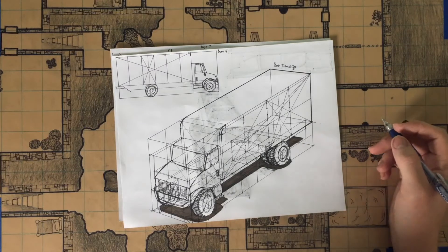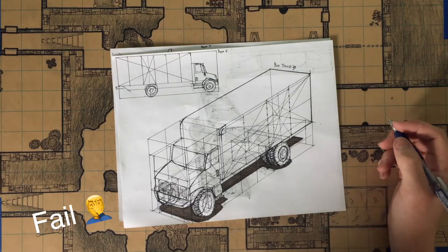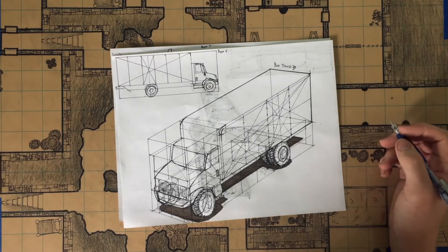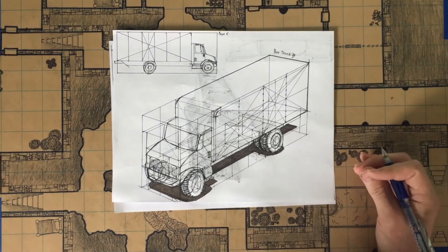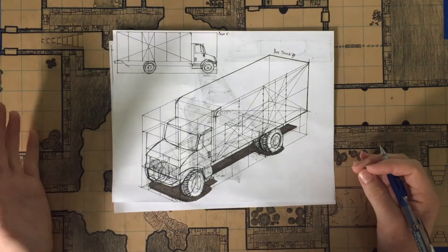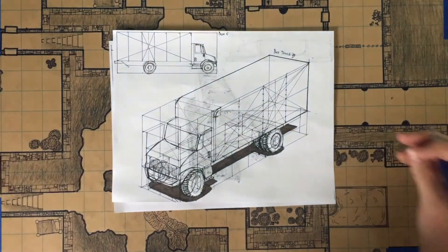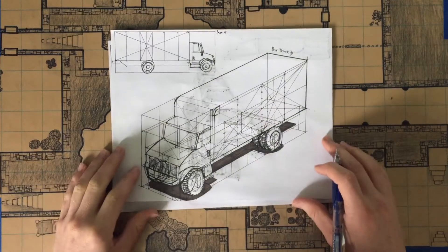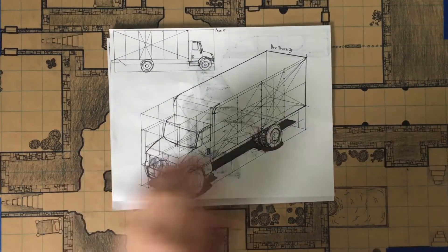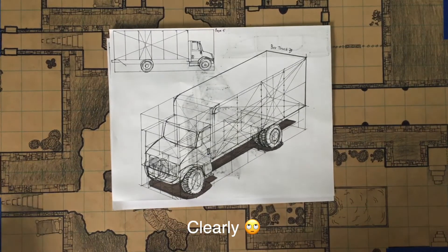Hey there, welcome to Creative Crusade, my ongoing art journey. If you'd like to follow my art journey please subscribe and hit the bell so you can stay up to date with me. So after four weeks of relocating I'm finally back, though in a crappy lighting situation I need to figure out. I apologize for any bad lighting — I'm still trying to figure out my setup.